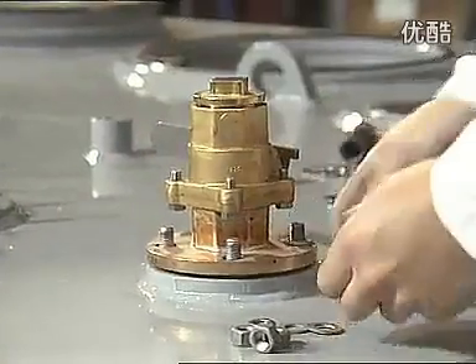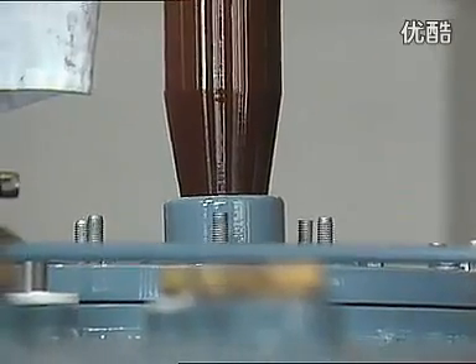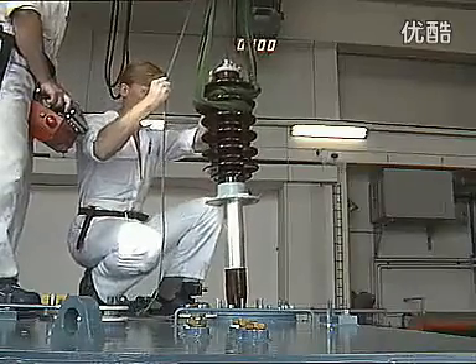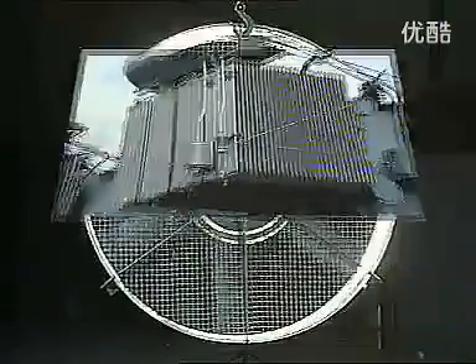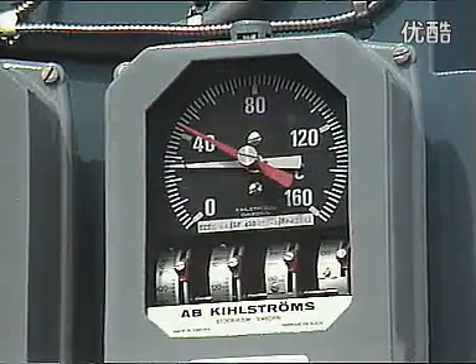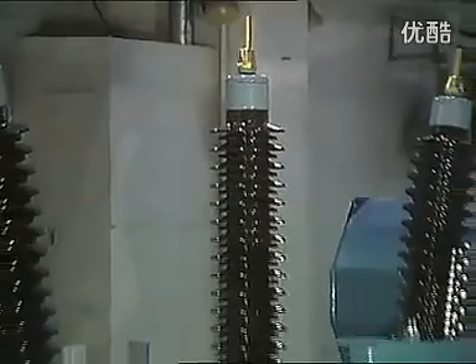The proven technology of our comprehensive range of parts and accessories means an ABB transformer can have ABB quality built in throughout. At the same time, our flexible manufacturing operations mean that we can accommodate whatever specific accessories customers require, such as cooling systems, fans, control systems, various indicators, onload tap changers, and bushings.